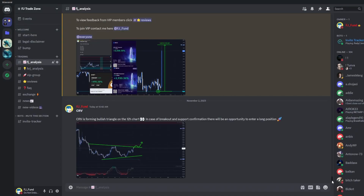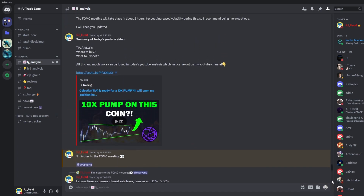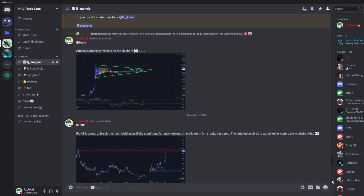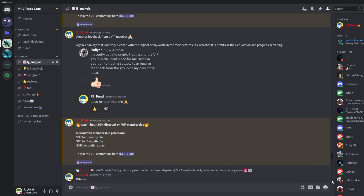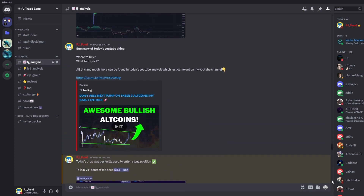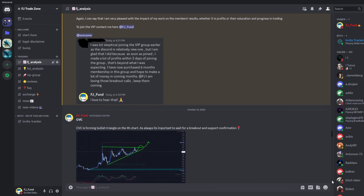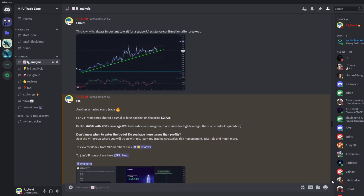I would also like to invite you to my Discord trading group where I share everyday crypto analysis on Bitcoin and other altcoins that I'm currently watching. If you want to copy my exact trades or just follow my analysis, you can join the group — the link is in the description or in the comments.